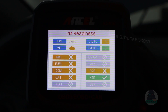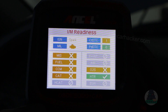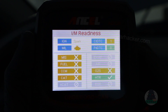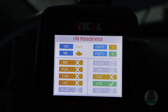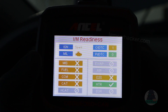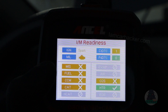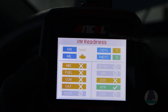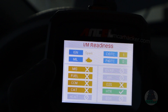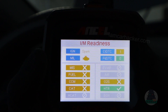Readiness monitors keep an eye on your exhaust and emission-related systems. There are two types: continuous and non-continuous monitors. The continuous monitors check the most important systems in your car — misfire, fuel system monitor, and CCM monitor. CCM monitor is monitoring your engine sensors, fuel system monitor detects any fuel system faults, and misfire checks for any misfires in your engine.